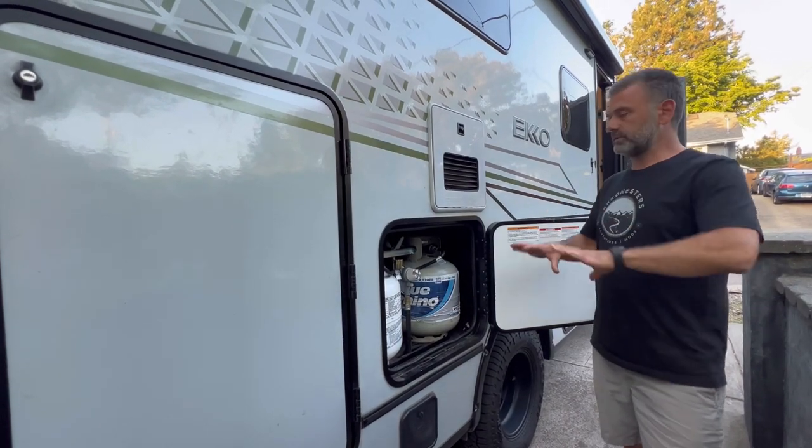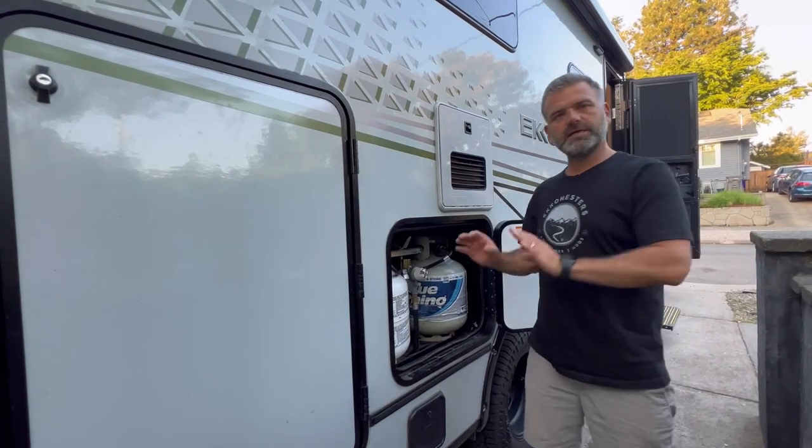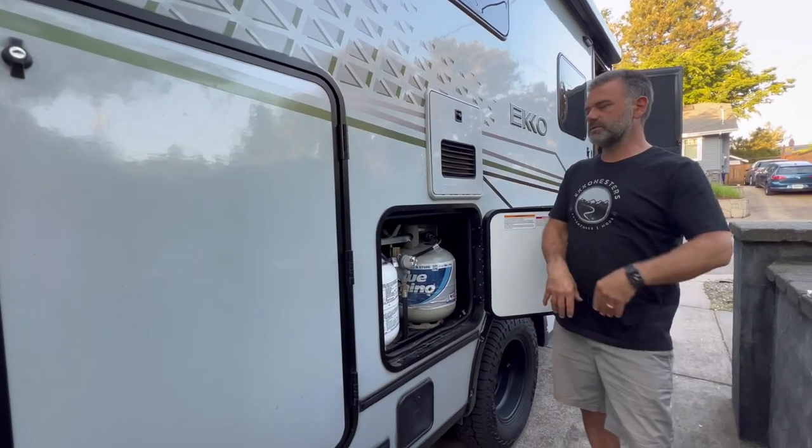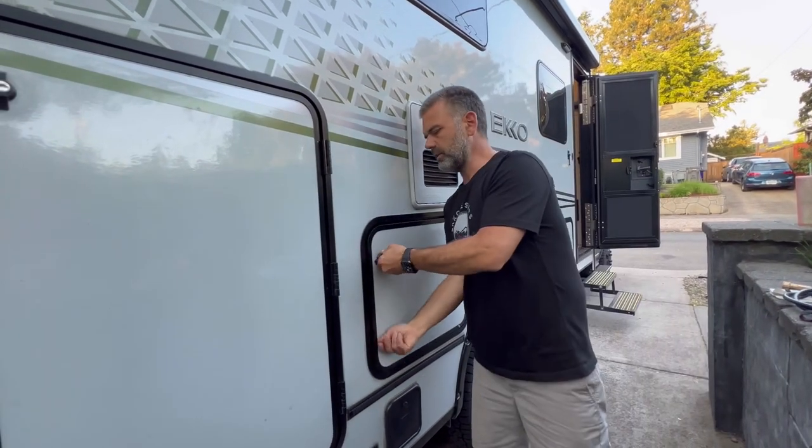I need to give a disclaimer: what I'm going over are fundamentals — checking where propane tanks are located and some tools you might purchase for your own inspections. There's a lot more involved in a thorough evaluation, but this is a solid starting point.